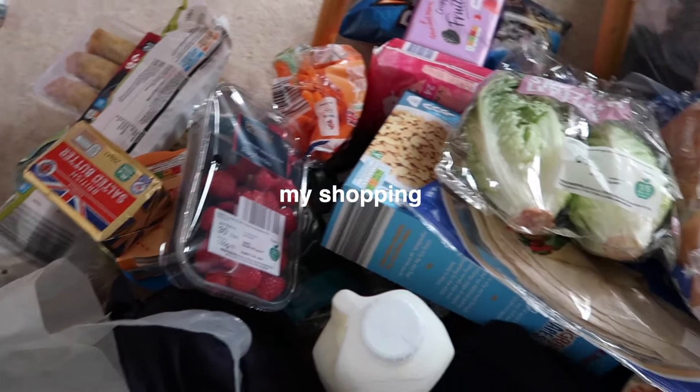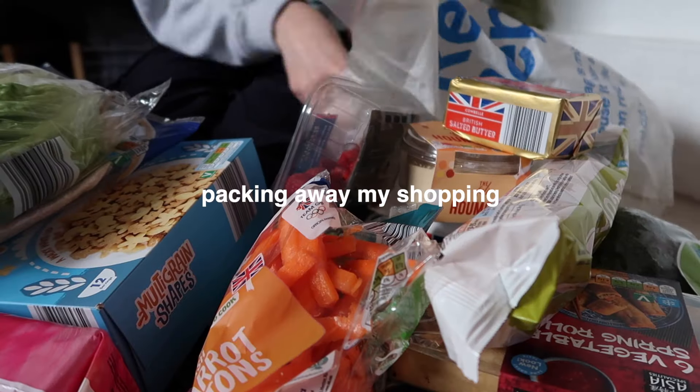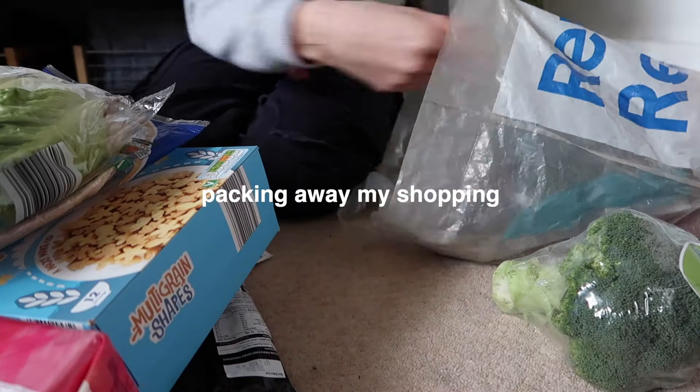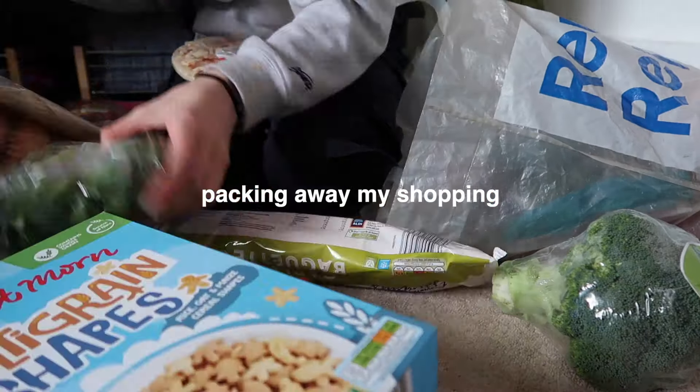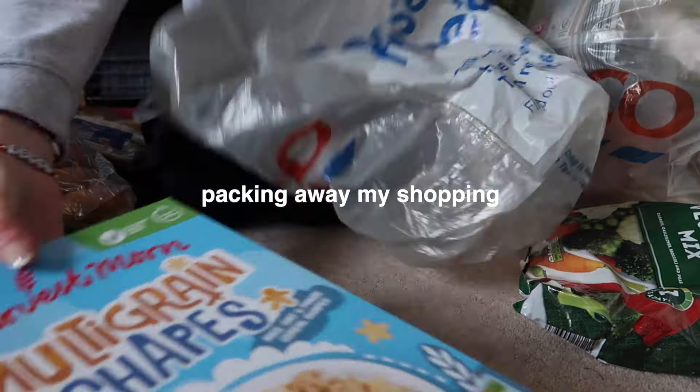Now I'm going to sort this into cupboard and fridge stuff and pop what needs to go in the fridge in the fridge. That is all of the prep I'm going to do today to get myself ready to go back to uni. I'm now going to go out and spend the rest of the day with my boyfriend — we're going to get pizza and watch the final of The Traitors, which is really exciting. See you guys tomorrow for the move back to uni.